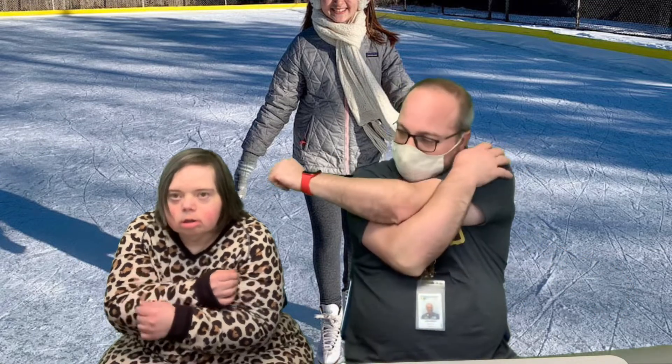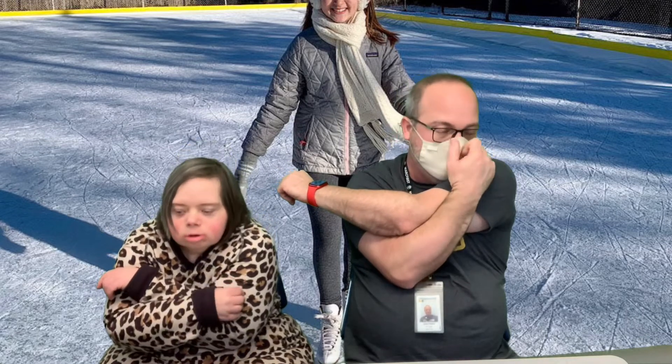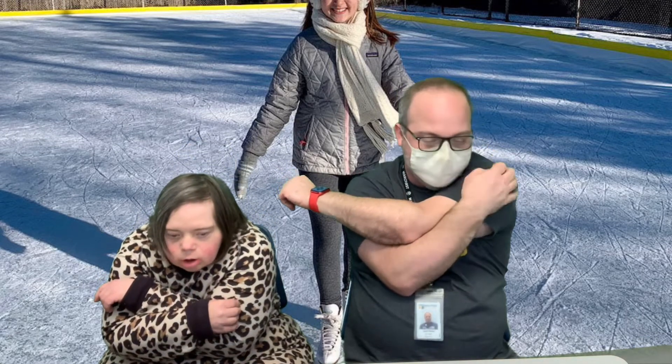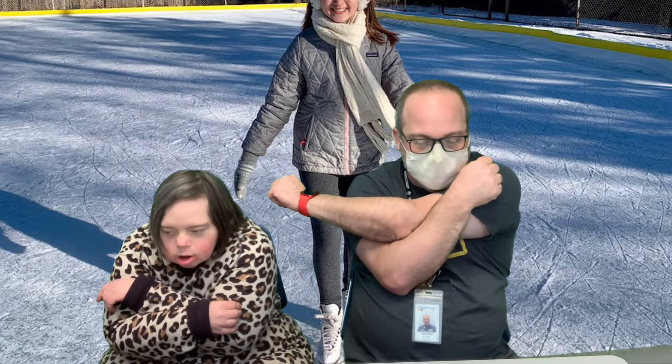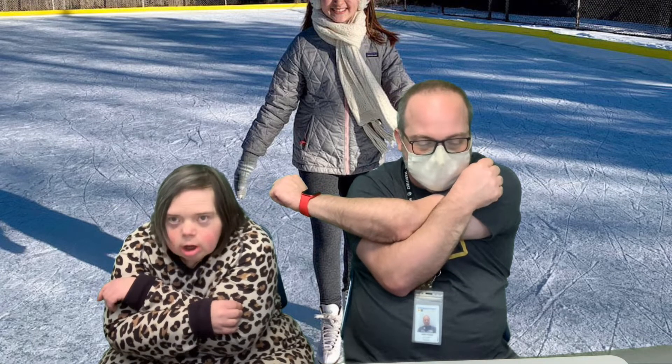All right, other arm. 1, 2, 3, 4, 5, 6, 7.